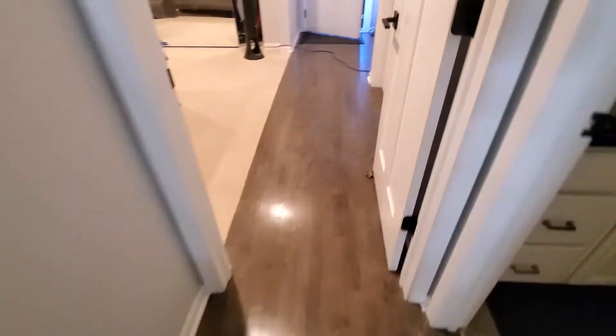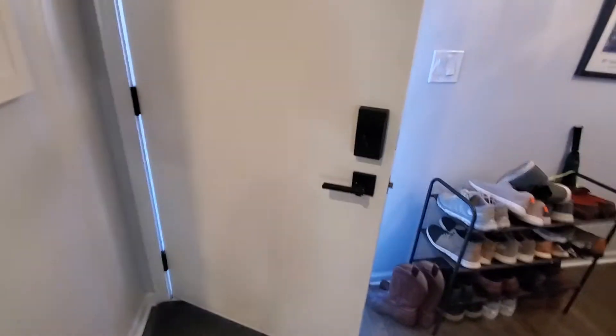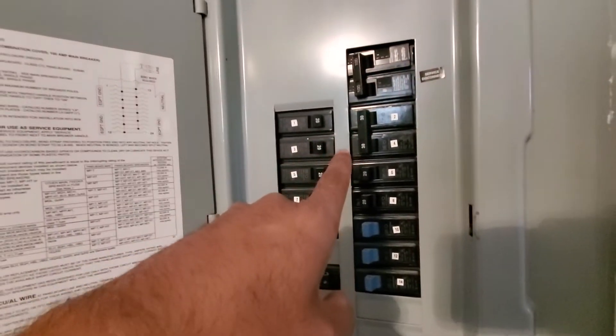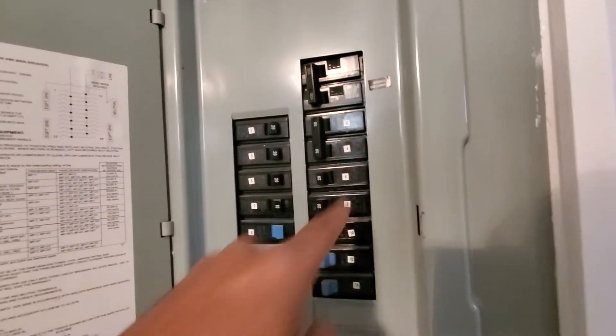The homeowner is looking to get the AC replaced, possibly the furnace — about to have that conversation. Your electric panel is Murray brand, and you've got the double-pole 30 for your AC at positions 2 and 4.